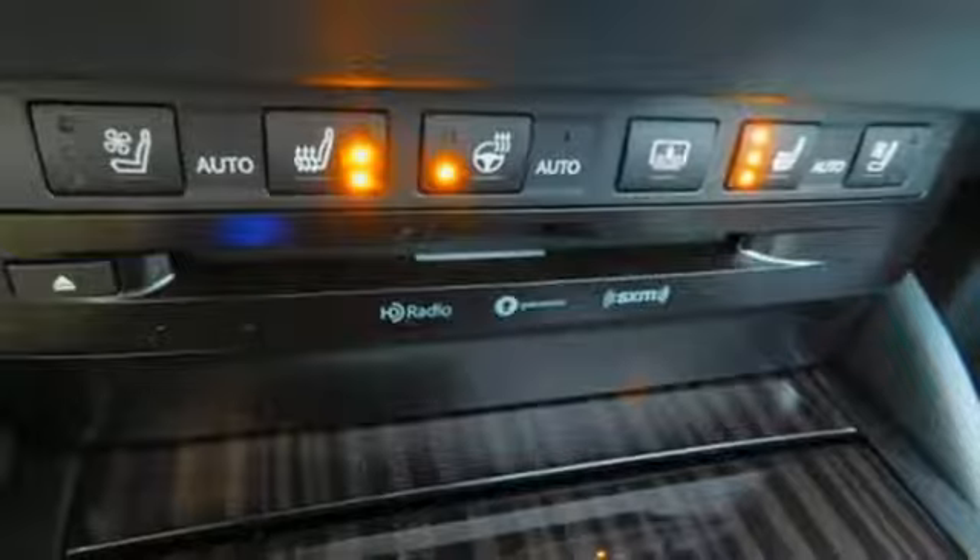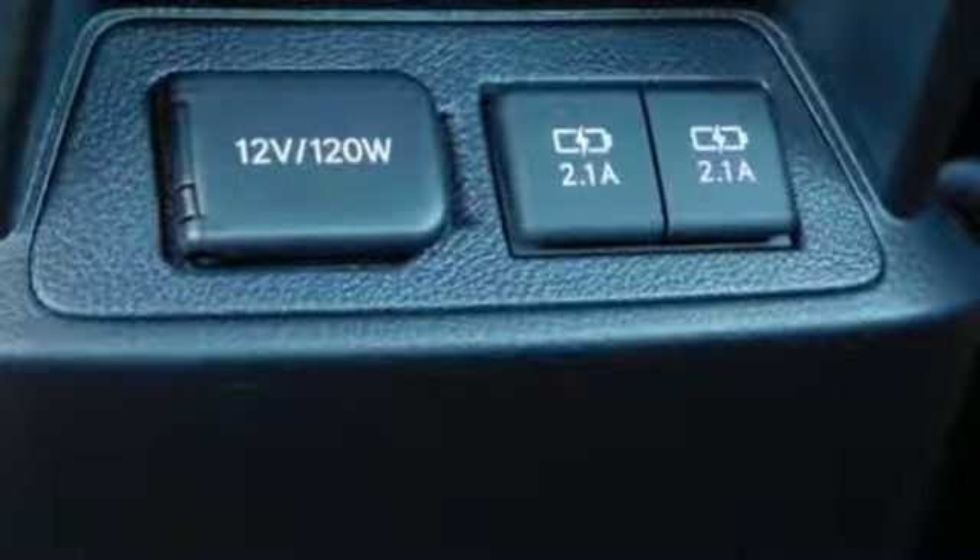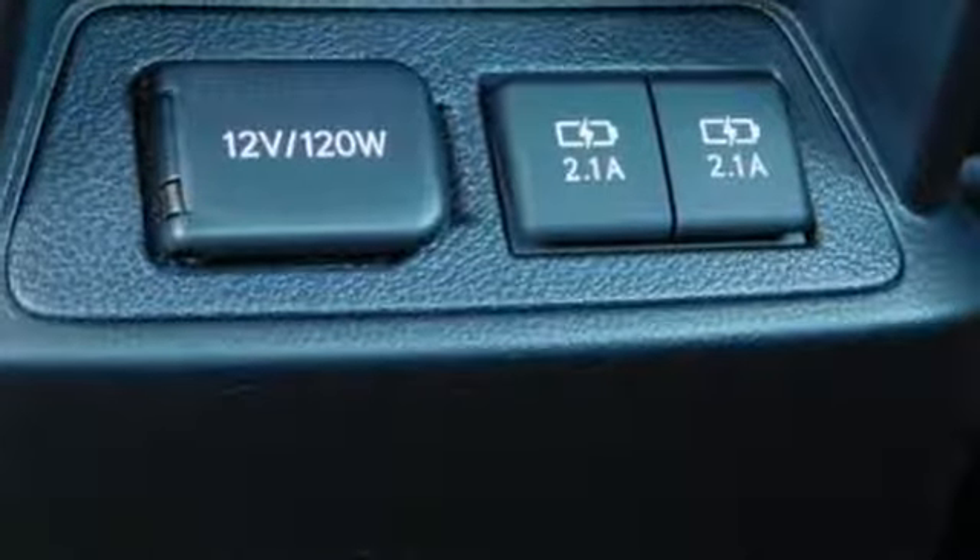External memory control, dual zone climate control, front wheel drive, configurable instrument gauges, and an inline four-cylinder engine.